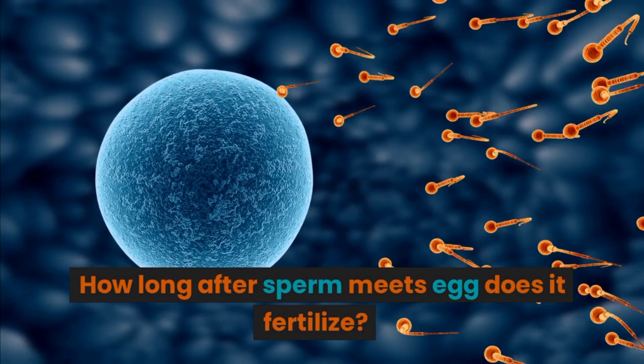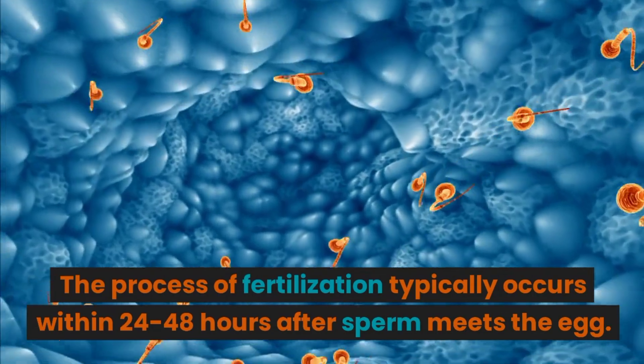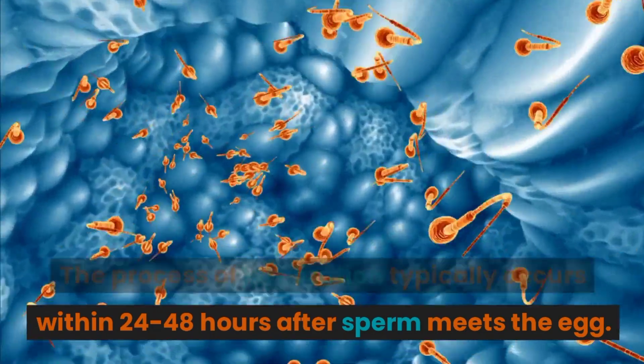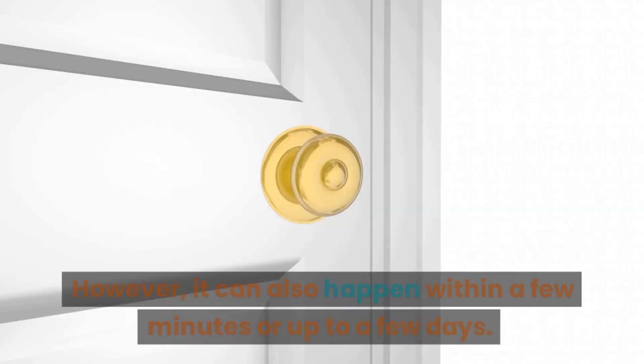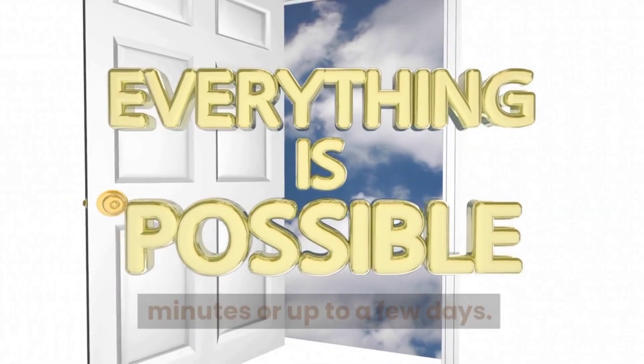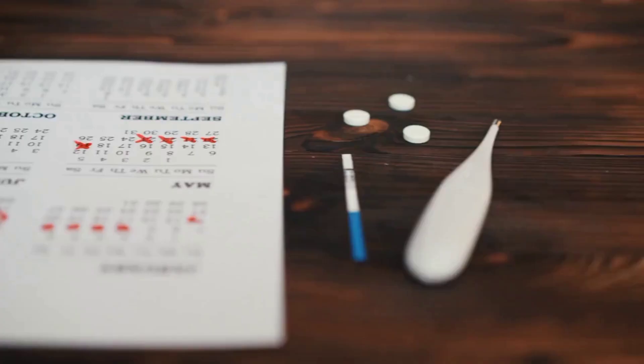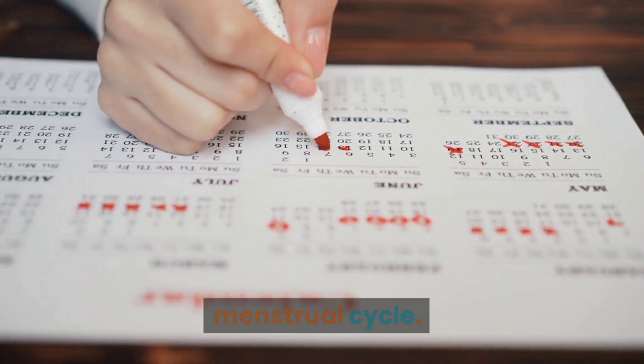How long after sperm meets egg does it fertilize? The process of fertilization typically occurs within 24 to 48 hours after sperm meets the egg. However, it can also happen within a few minutes or up to a few days. This timing is not only important for fertilization, but also for the timing of conception and the menstrual cycle.